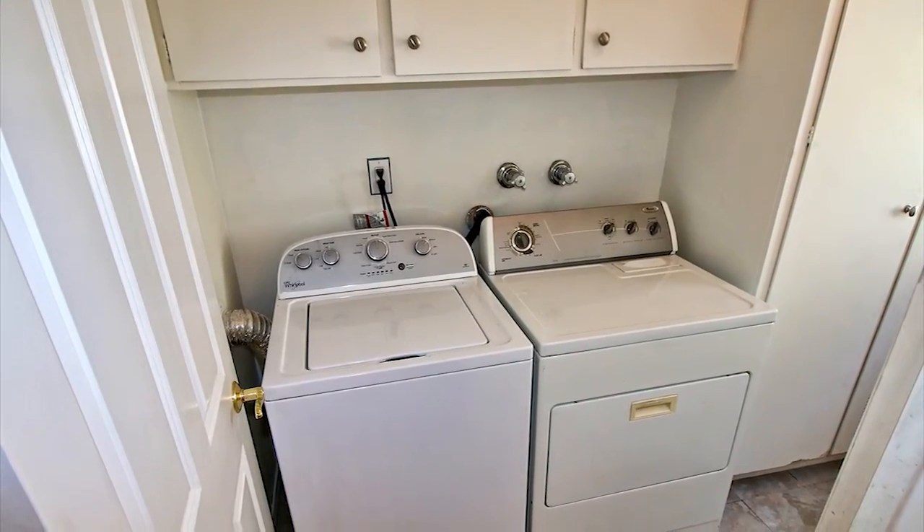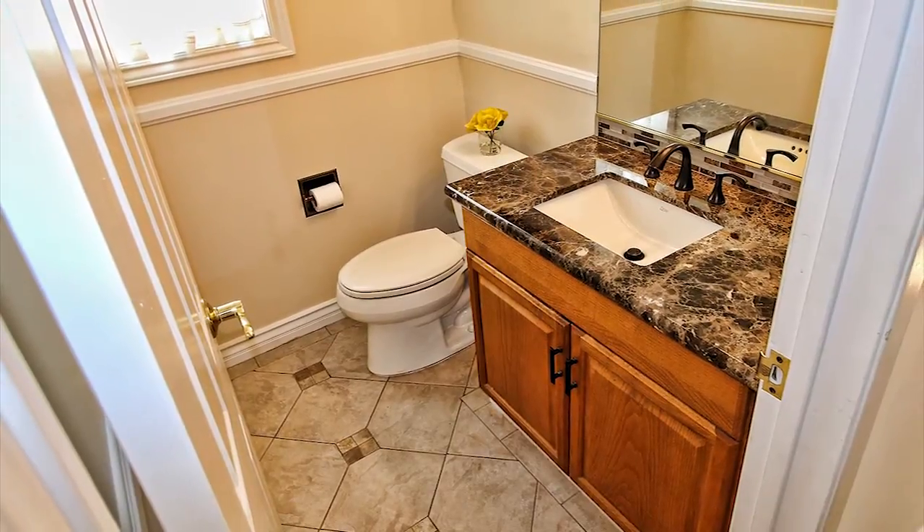To complete the downstairs, there's a full-size laundry room with ample storage and a newly updated powder room.